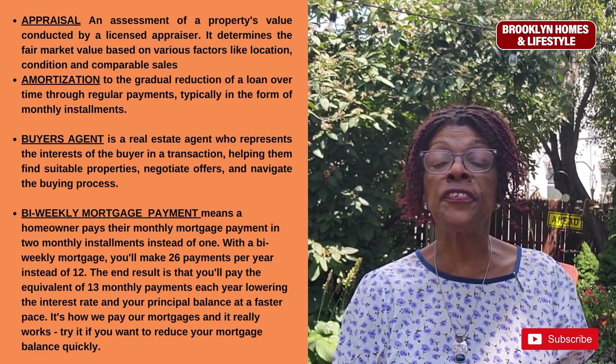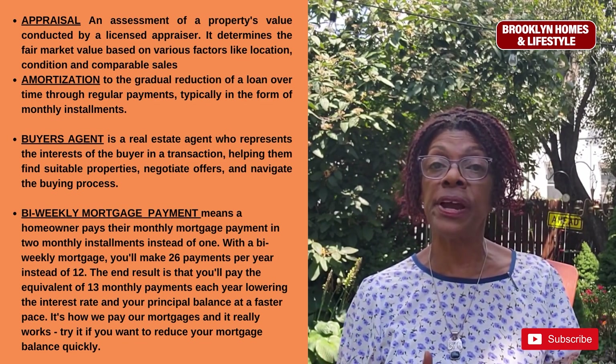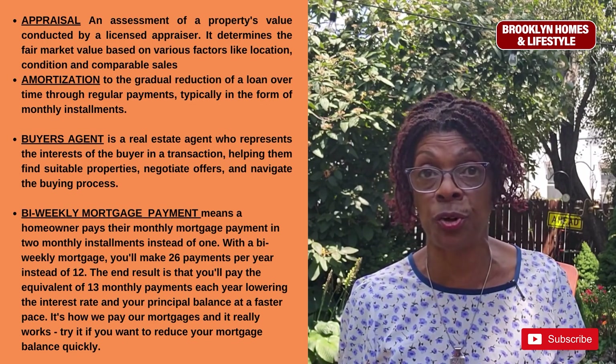Amortization refers to the gradual reduction of a loan balance over time through regular payments, typically in the form of monthly installments.